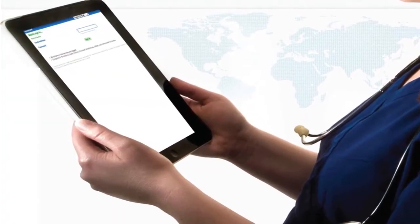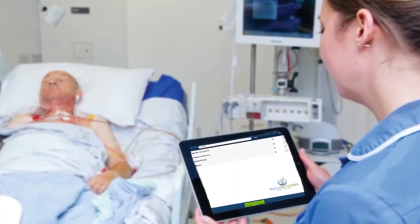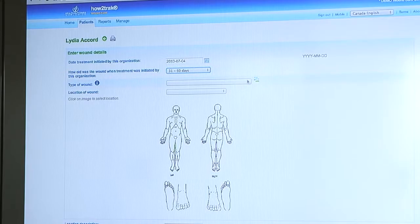How to Track is a platform that we've developed to improve patient outcomes around skin and wound care. It's an application that's used at the bedside that helps enable better care, by delivering information and trends to the clinical team to be able to make better decisions.